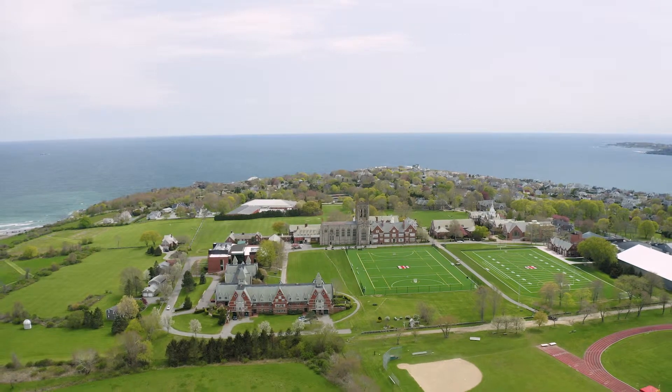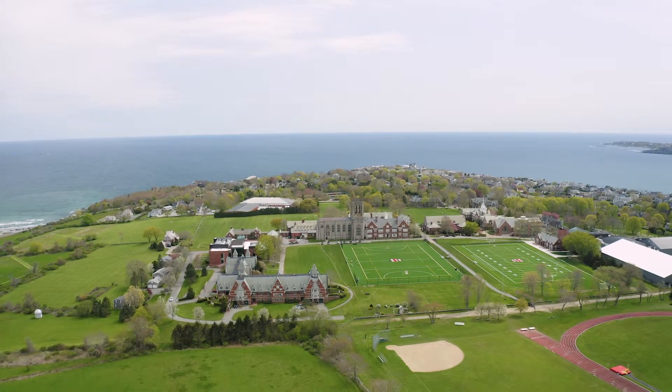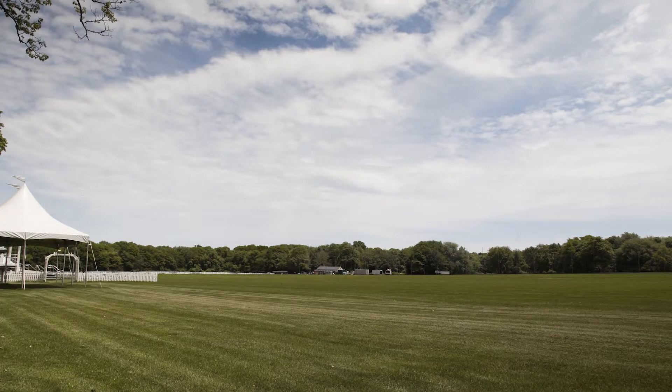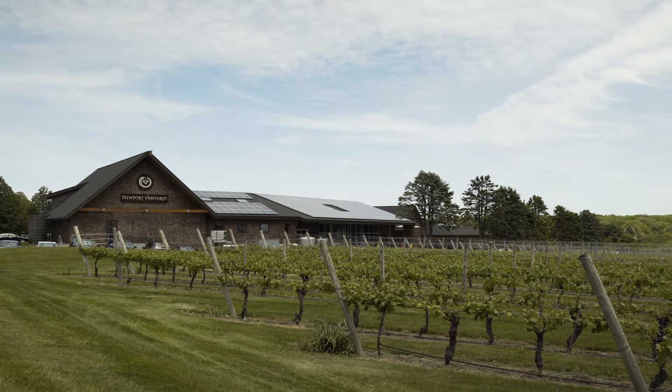Close by are the campuses of both St. George's School and the Aquidneck School. Relish the beauty of the area and go to a polo game or spend time at Newport Vineyards.